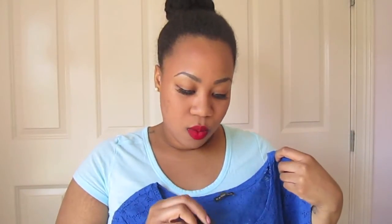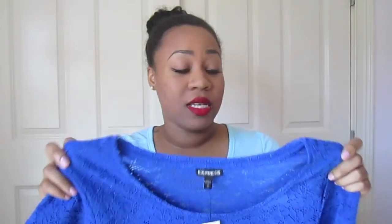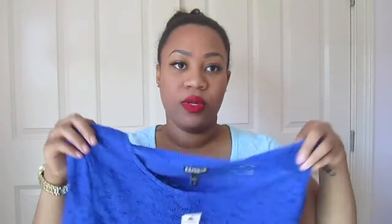The next thing I got from Express is this cropped lace tee. This was $29.90 and I got it 40% off. I plan to wear this with that midi skirt pulled up higher so I don't show my stomach. I figured this was a really nice piece for summer nights out and also for winter because of the bright blue color.